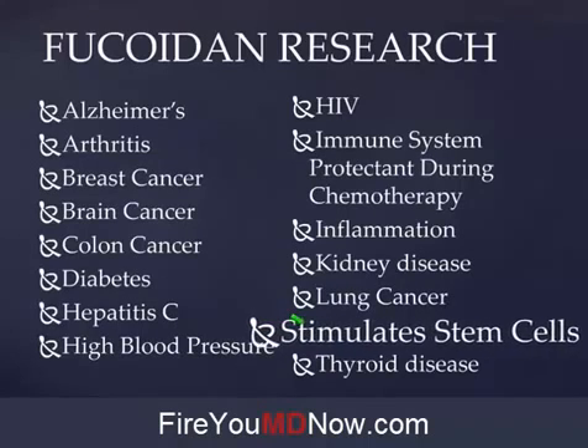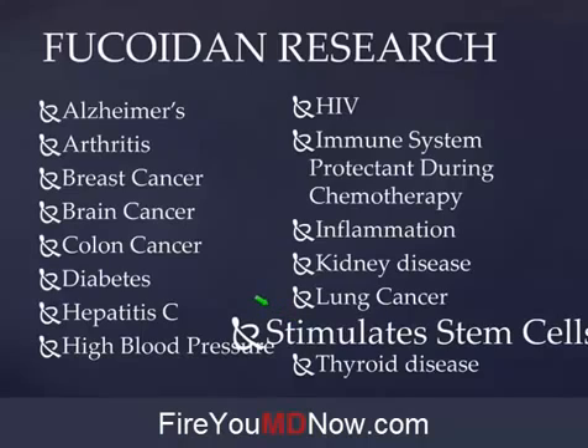Fucoidan stimulates stem cell production, which is a big deal. I've met people through Yolanda and Raymond who had cancer — all they did was Z Radical, the Yongevity product that has Fucoidan in it. Before Escape was acquired by Yongevity, all they did was Z Radical — no healthy start pack, no selenium, no diet change — and they recovered from their cancer diagnosis.